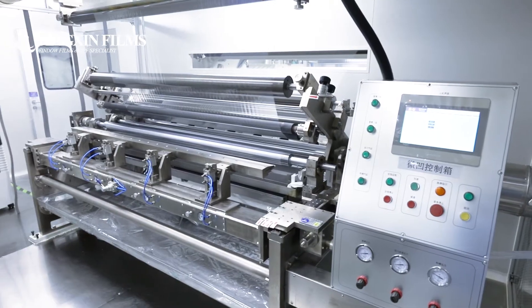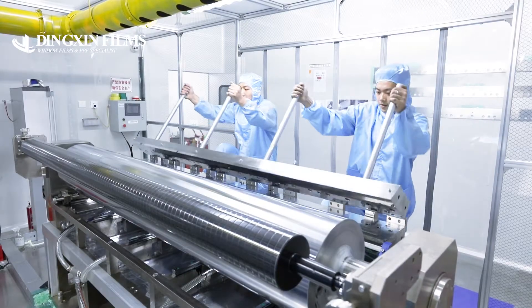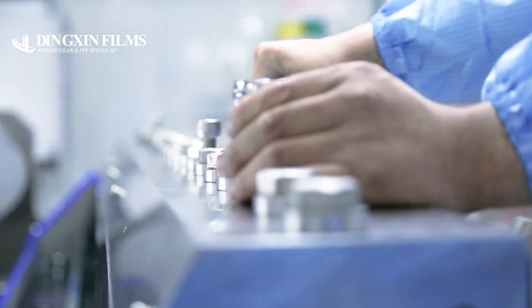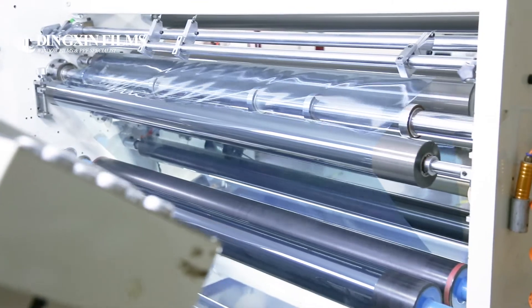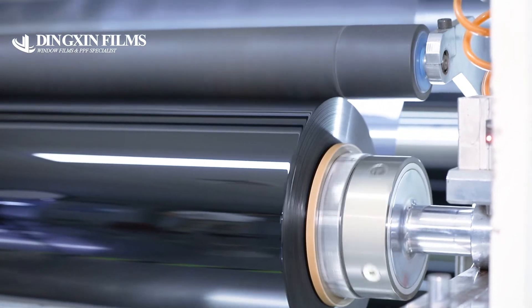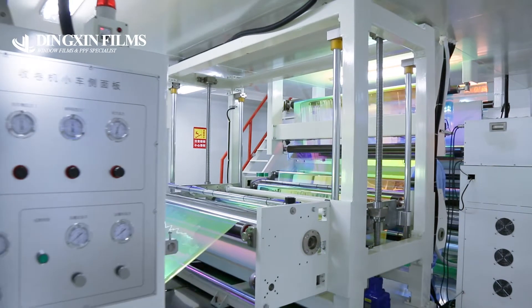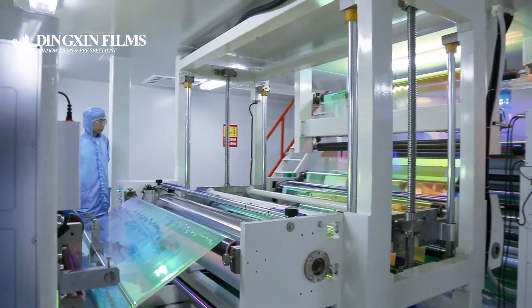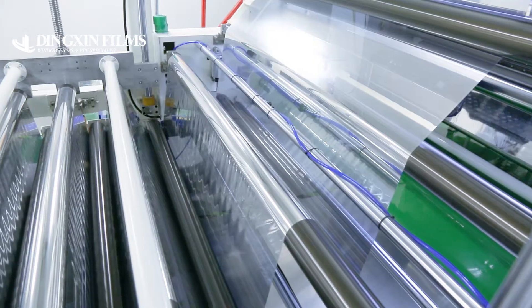With a wide range of selections, we use the highest quality raw materials which meet the demands of our global clients, serving hundreds of partners worldwide and rapidly expanding our business to more markets. Dingshin Films is also recognized as an excellent qualified OEM provider for many private label window film and PPF clients.